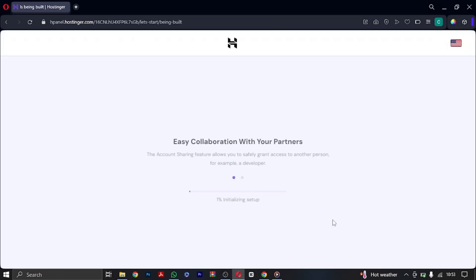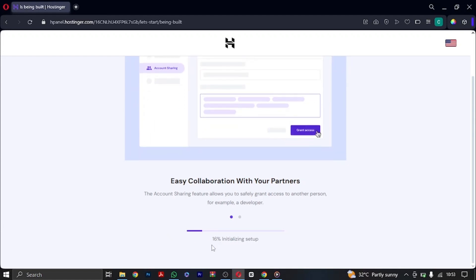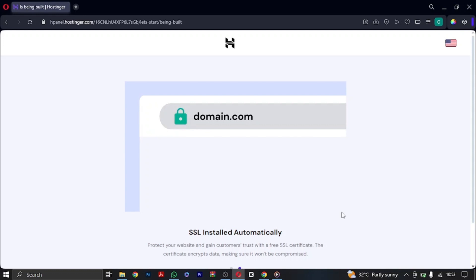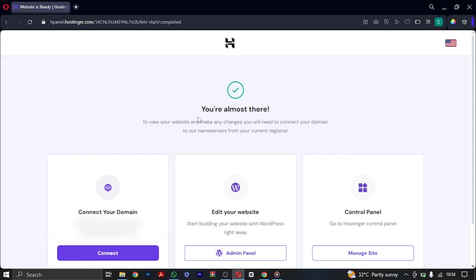Wait a few seconds as it initializes and installs everything you need — you can see SSL is already installed automatically. We're almost done. To view your website or make changes, you need to connect your domain. If you claimed the free domain, you'll get there instantly. Click on 'Admin Panel' so you can go to the WordPress dashboard. See you on the WordPress dashboard!